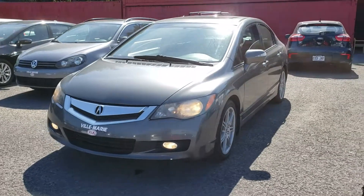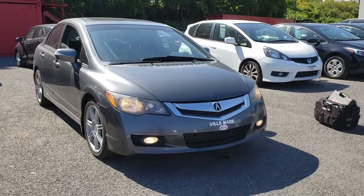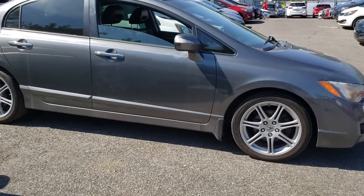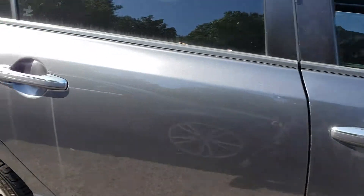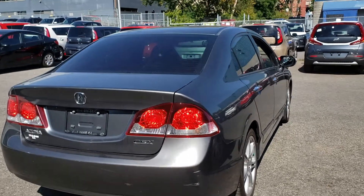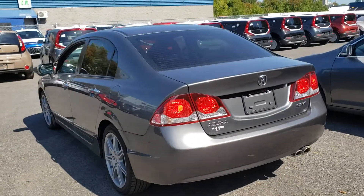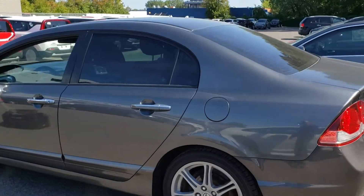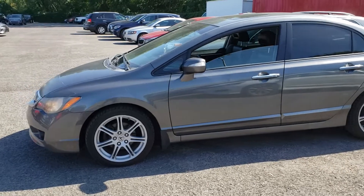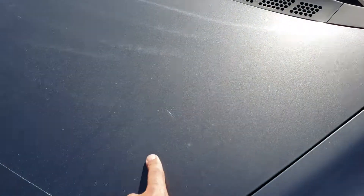Hi everyone, this is Sanan from CarInspected. Today we're at a local Kia dealership near the plateau in Montreal, taking a look at this 2009 Acura CSX. The car is a little dirty — you can see it from the rear windshield and the roof. I was skeptical when I first arrived; I noticed it from far and wondered why an Acura would be at a Kia dealership, and the color didn't perfectly match. But as I got closer, I realized it was just dirty.